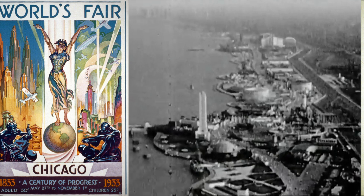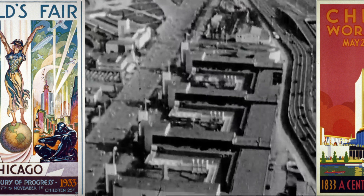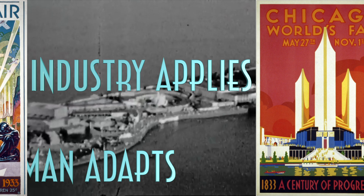The 1933 Century of Progress Centennial Exposition, more commonly known as the 1933 Chicago World's Fair, had the motto: Science Finds, Industry Applies, Man Adapts. Well, that was certainly fitting for one of the most unusual exhibits at the fair.